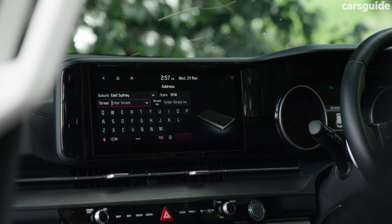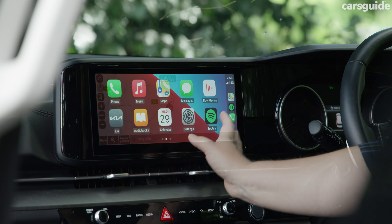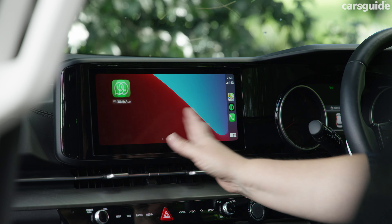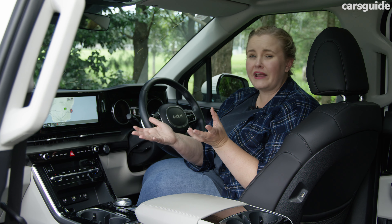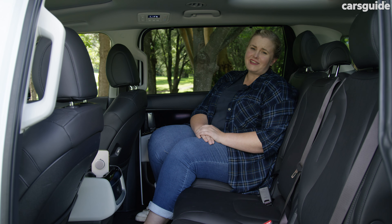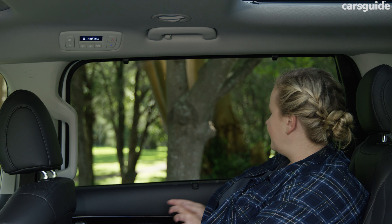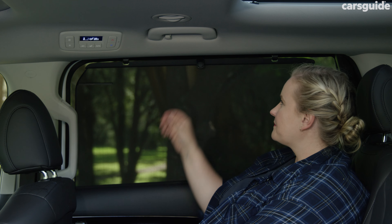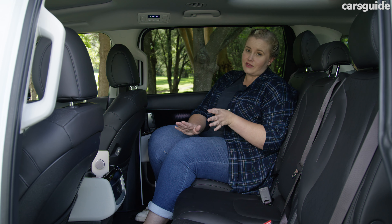The touchscreen has been easy to use. I love that it has built-in sat-nav, and the wired Apple CarPlay and Android Auto has been simple to connect to. It's just a shame that at this price point and grade level it wasn't wireless. The middle row is really comfy, and my son loved the amenities back here. Some of the highlights for him were the retractable sun blinds, the climate control, and the well-positioned directional air vents.